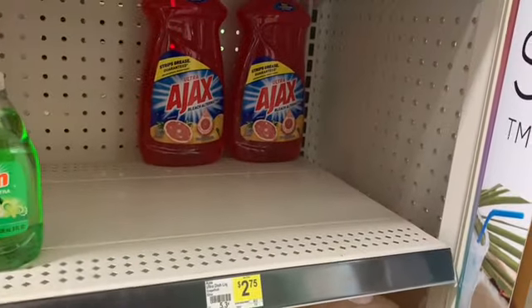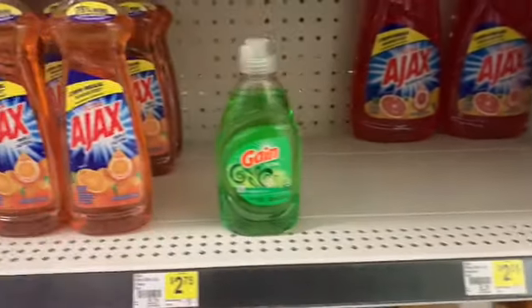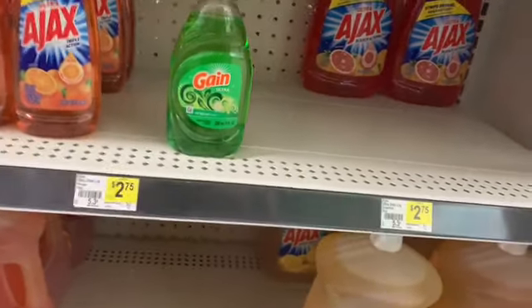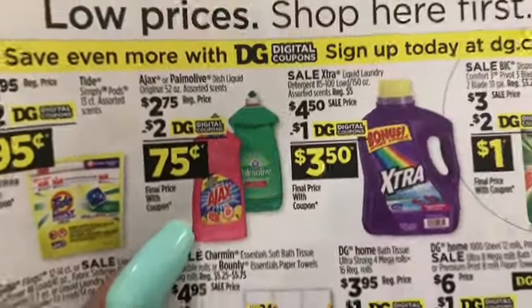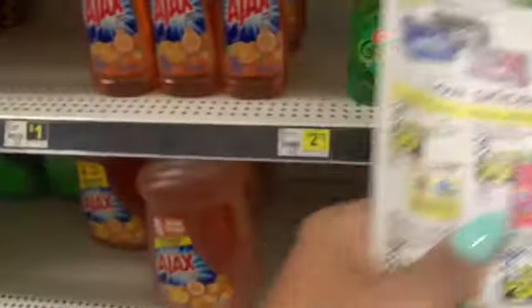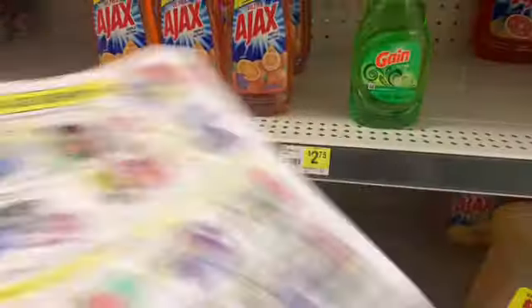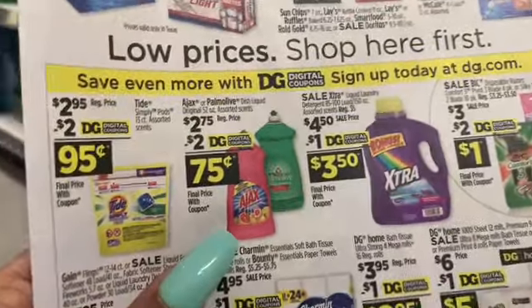First up, we have this huge bottle of Ajax. It is a 52 ounce, priced at $2.75. There is a $2 off digital coupon on your app, so definitely go ahead and load that coupon. Make sure you get the 52 ounce because you want to get the right one — we don't want you getting the small one. Get the 52 ounce and it's going to come out to $0.75.